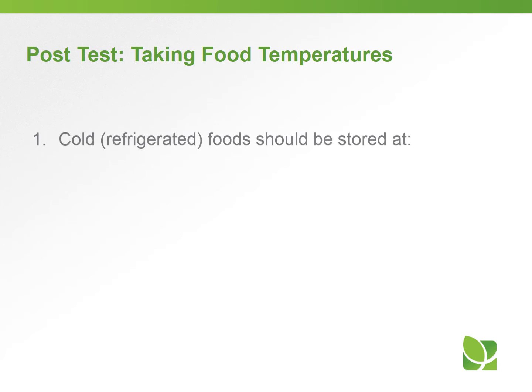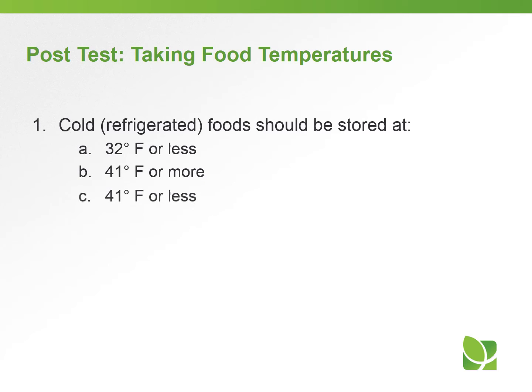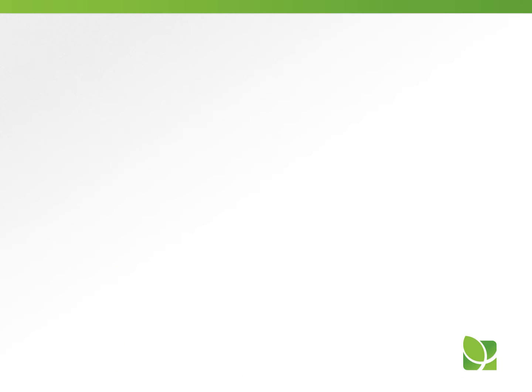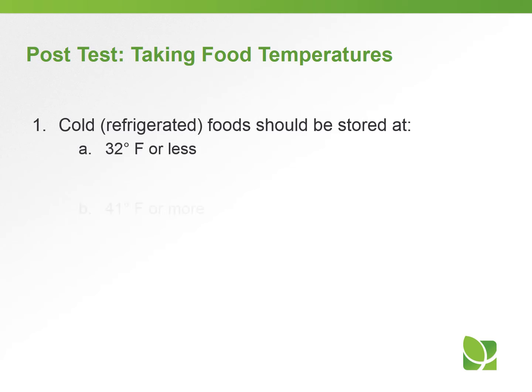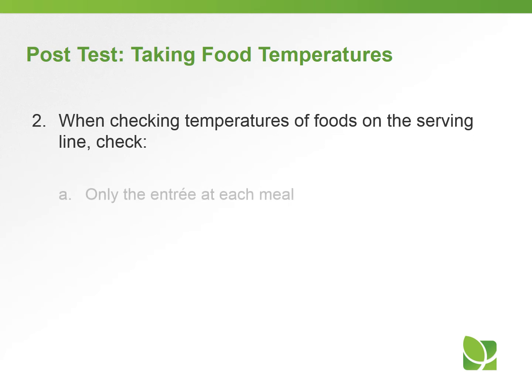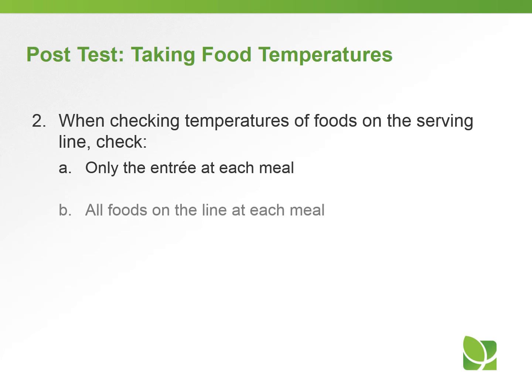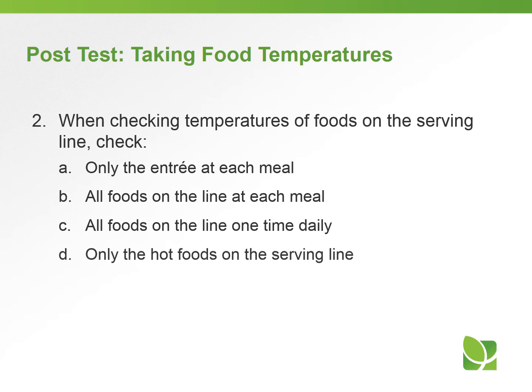Let's take a short quiz. Question one: Cold or refrigerated food should be stored at — A) 32°F or less, B) 41°F or more, C) 41°F or less, or D) 0°F or less. Question two: When checking temperatures of foods on the serving line, check — A) only the entrée at each meal, B) all foods on the line at each meal, C) all foods on the line one time daily, or D) only the hot foods on the serving line.